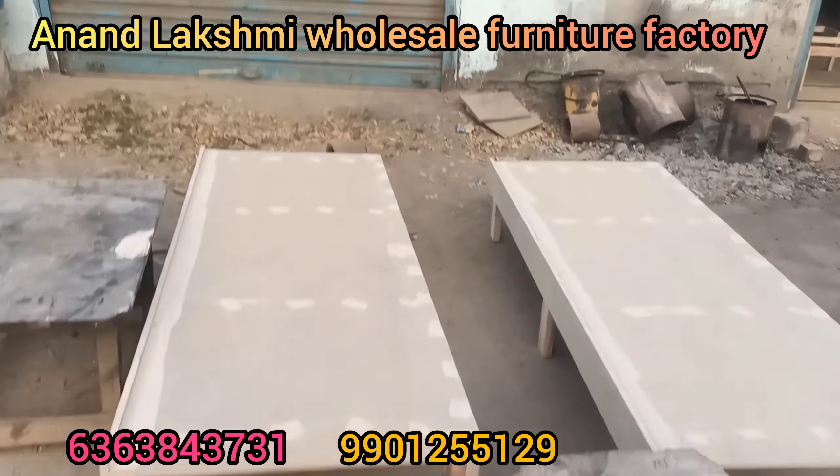Now we have to look at the cots. We have to look at the cots and the framing is done in this video.